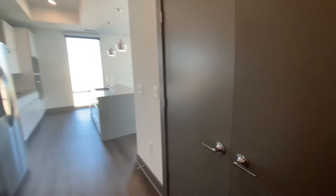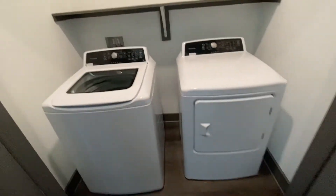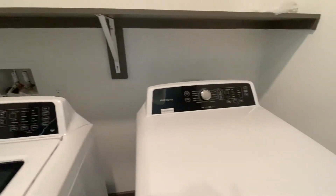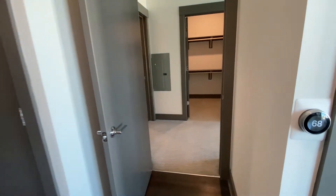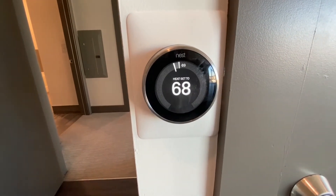All of our units come with washer and dryer included, so this is a great laundry space. It is Frigidaire — you don't have to worry about anything from the previous one. You also have the Nest thermostat.